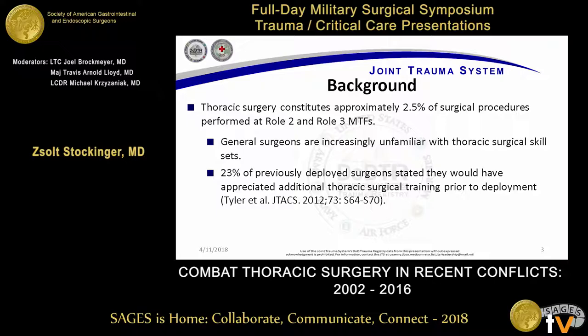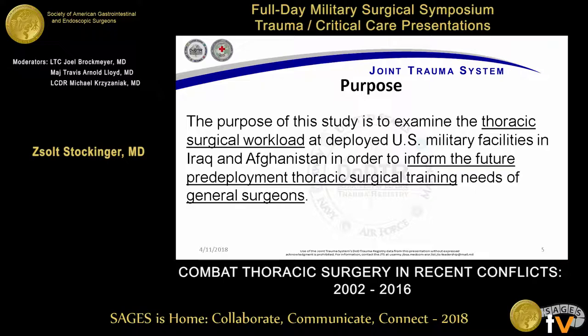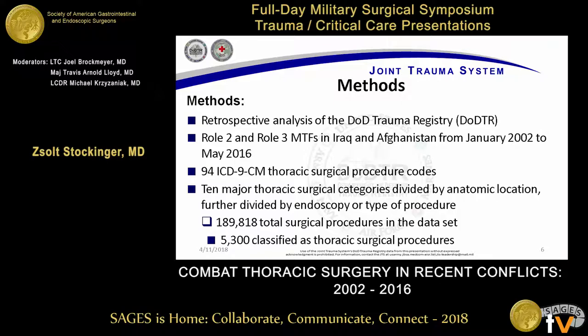About two and a half percent of all surgical procedures performed downrange at Role 2s and Role 3s fall under the category of thoracic surgery. Previously deployed general surgeons have stated that they definitely need more training in thoracic skills moving forward. Knowing what we do and how much of it we do is going to be very important in planning how we do things moving forward and what kind of skill sets we place where. The purpose of this was to determine what we actually do downrange specific to thoracic surgery to help determine what kind of training we need going forward.